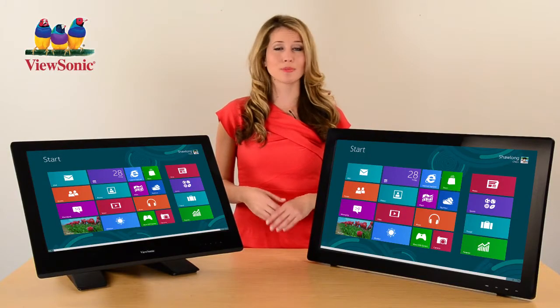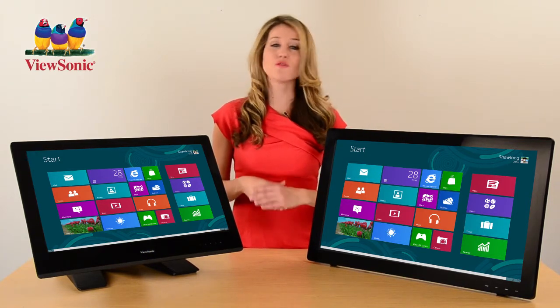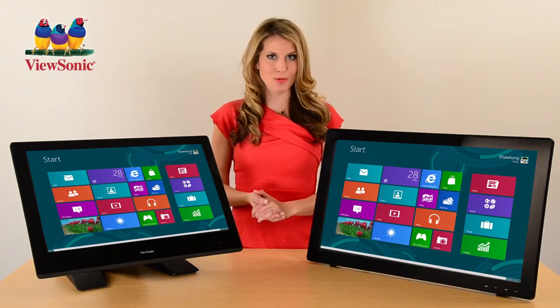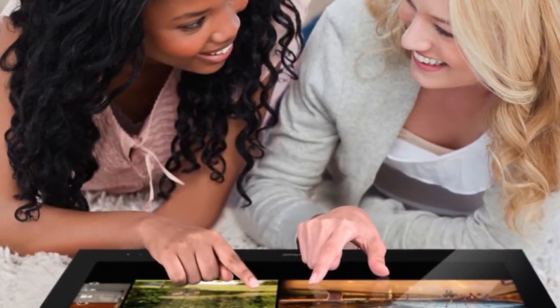TD40 touch displays are packed with premium features such as professional grade IPS panel technology, full HD resolution, SRS premium sound, and versatile connectivity options. So whether for business or for pleasure, ViewSonic's TD40 family of touch displays allows you to collaborate and interact with colleagues and friends alike.